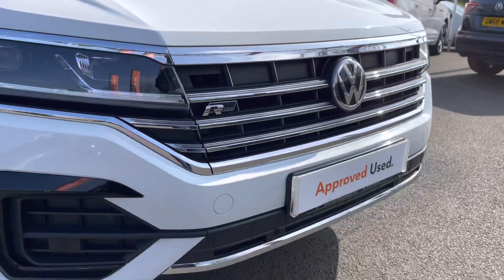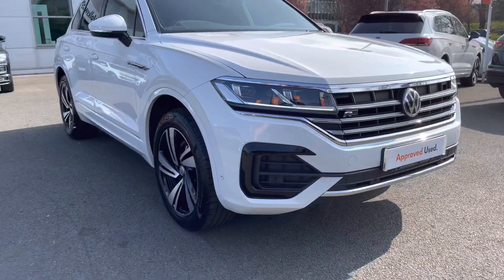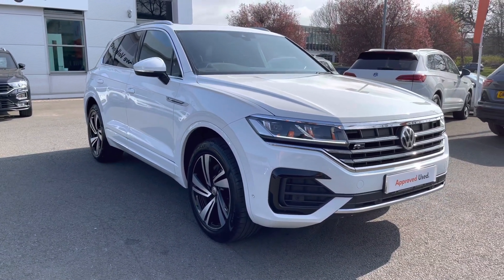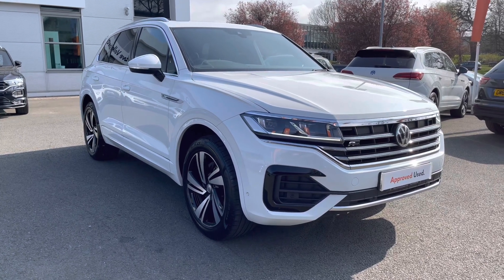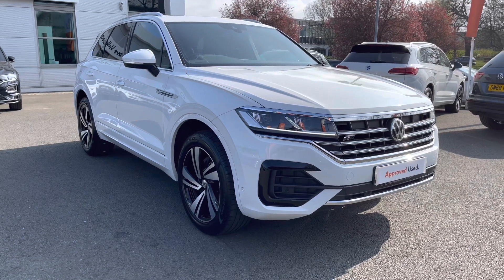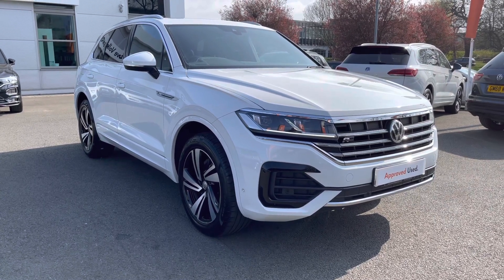Thanks very much for watching this video. If you have any questions about this car or would like to book a test drive, you can give our friendly sales team a call on 01270 864 452 and we'd be more than happy to assist further. Don't forget to ask about our flexible finance options as well. Thanks very much for watching — take care.